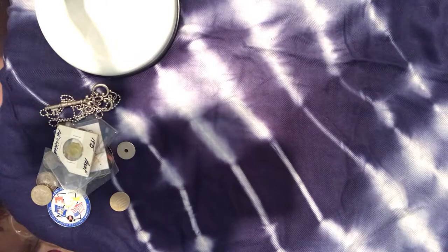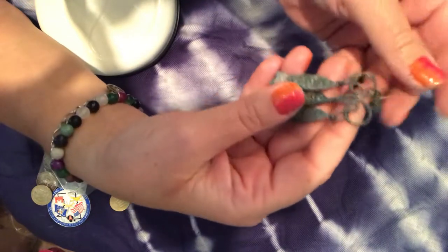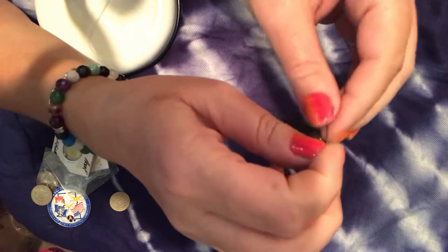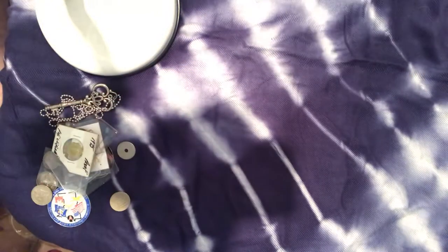I thought this was interesting — it's like a wind chime for outside, with three fish. It looks like it's copper because it's turning green the way copper does. I only got one of those, but it could be a wonderful decoration for the rearview mirror. I like it!